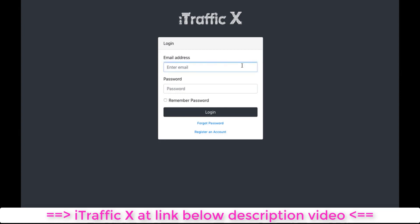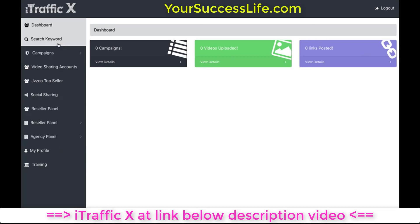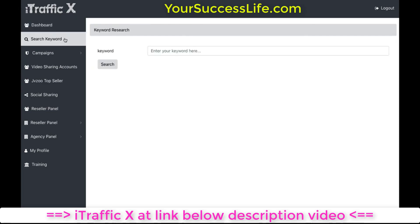We've also got a number of other cool features inside the software. When you log in, you're presented with a familiar dashboard. You've got your campaigns, some stats up top showing how many videos uploaded and how many links have been posted, and on the left-hand side you've got all the different options. Depending on which option the customer purchases, some features will be in the more advanced versions of the software, such as OTO1 or OTO2. You've also got a keyword research tool to see which keywords somebody can potentially rank a video for.